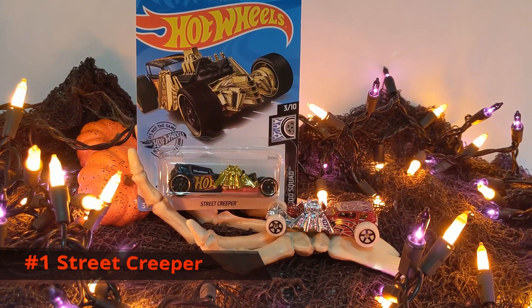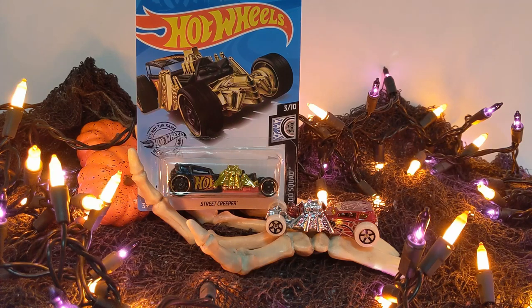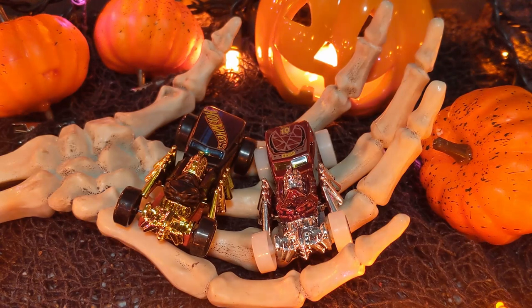And the number one spookiest car of 2019 is the Street Creeper — the creepiest of all the creepy cars of 2019. We have two Street Creepers here this year: the mainline version on the left in black and the mystery series version on the right in red.